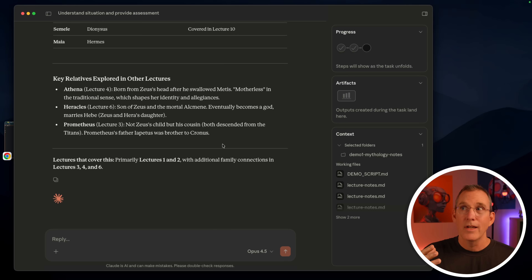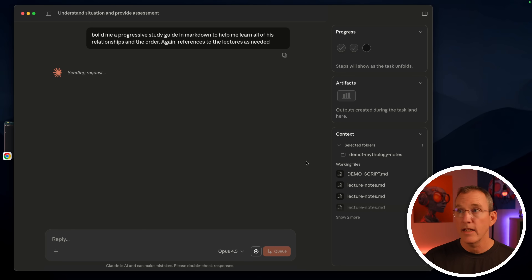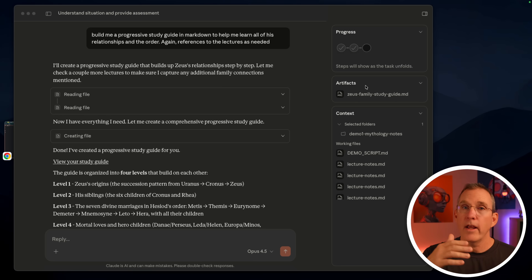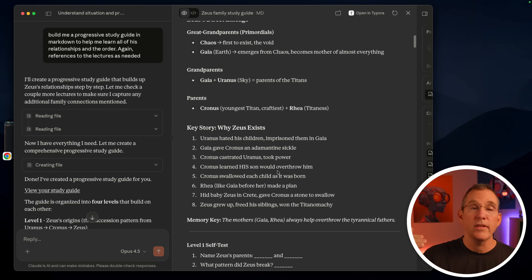This is really a great way of saying: I have all my notes, I need to figure something out. This doesn't need to be a course — it could be meeting notes or notes from work. But I don't just want answers in a chat window; I want files I can use. So I ask it: build me a progressive study guide in Markdown to help me learn all of the relationships and the order, with references to the lectures. It reads all the material and builds out a nice study guide. You can see over here it's an artifact it created — files it has written, saved in the same folder. Opening the artifact shows the full study guide on Zeus's relationships.